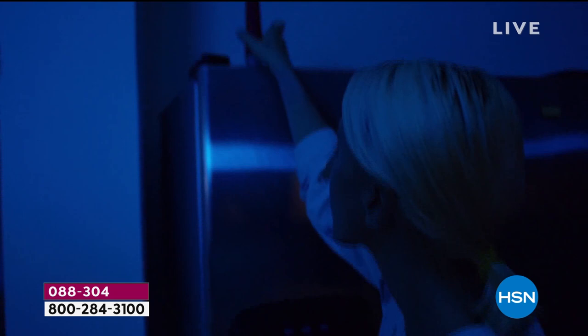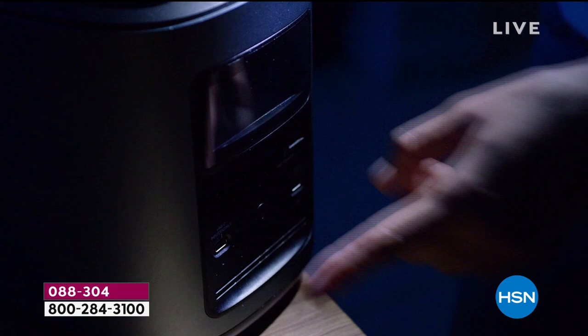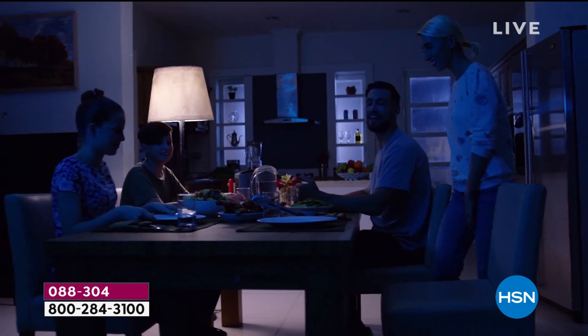It's always worrying when the power goes out — whether it's a storm, a wildfire, a hurricane, or a natural disaster. When the power goes out, that leads to a lot of worry and concern.